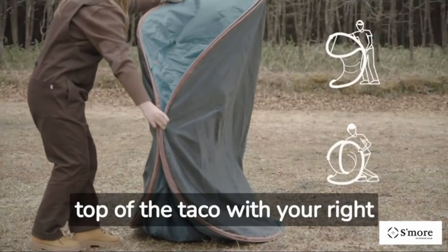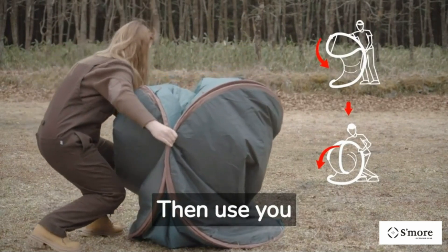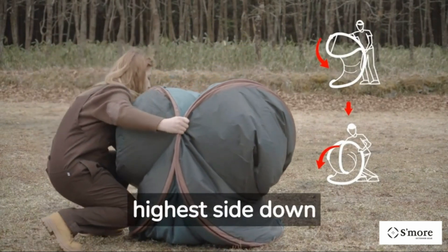The large doors and windows provide excellent ventilation and a great view of your surroundings. The Esmore Pop-Up Camping Tent is a fantastic choice for campers who want both style and functionality.